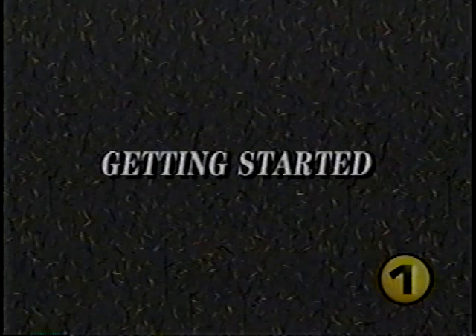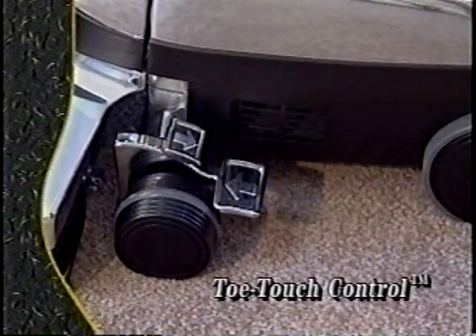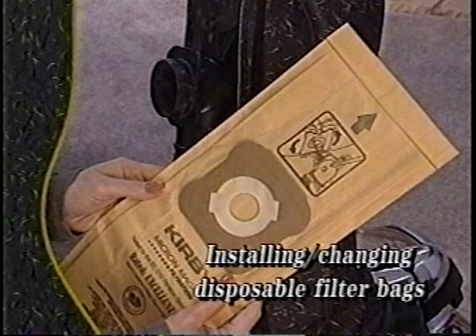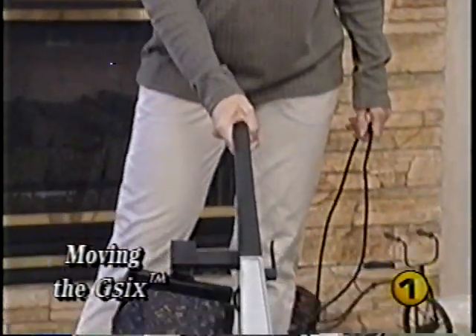The Getting Started section covers general information you'll need to begin using your G6, including: moving and carrying your G6, using the handle tilt latch, using the toe touch control, adjusting for proper power nozzle height, using TechDrive power assist, installing or changing disposable filter bags, emptying the mini-emptor, and understanding the belt lifter. Your G6 is equipped with TechDrive, a variable power assist that senses the speed and direction of the G6 and provides up to 90% of the power required to move it back and forth.